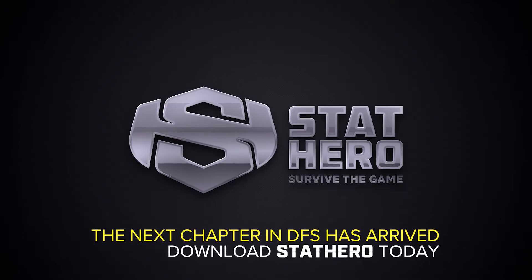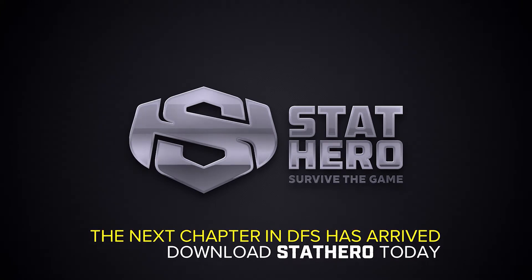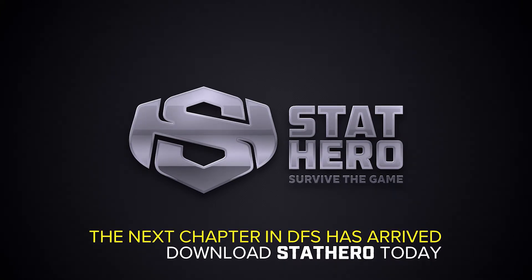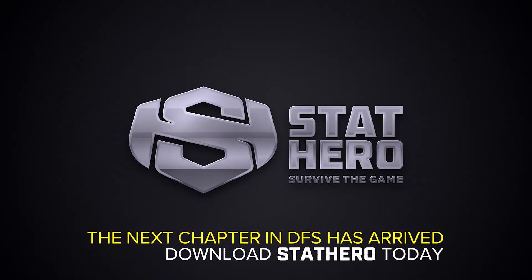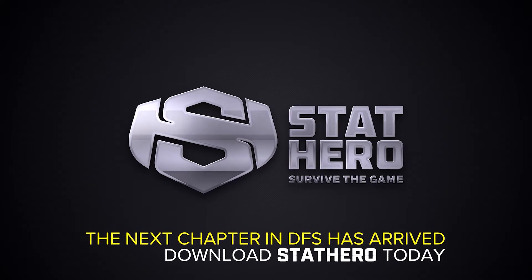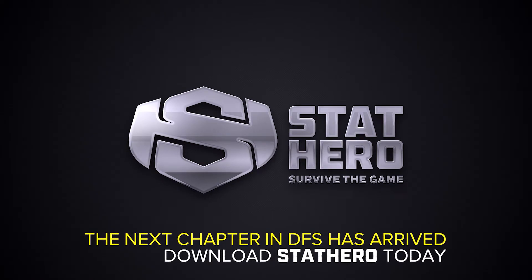Combining the best of daily fantasy and survivor pools, StatHero is the next chapter in fantasy sports. No more competing with the sharks or experts ever, because your only competition is StatHero itself. The face of DFS has changed. Finally, a game designed for the rest of us.